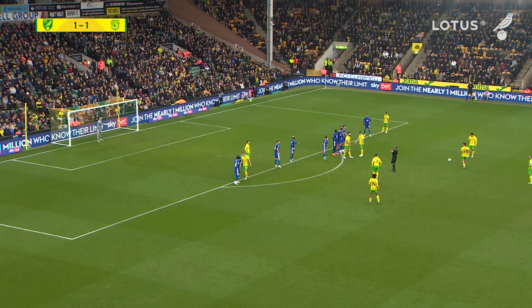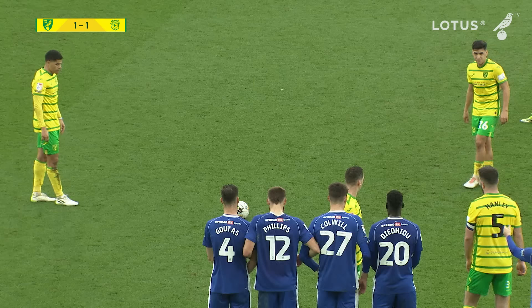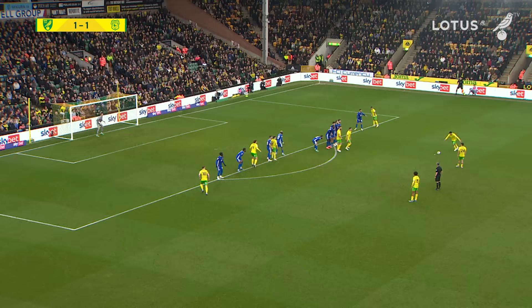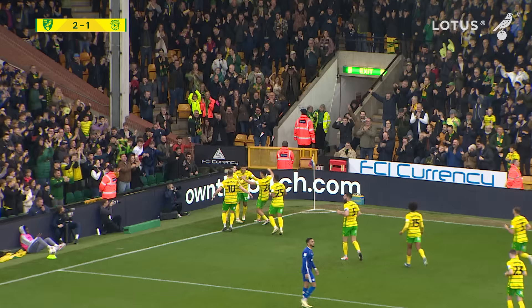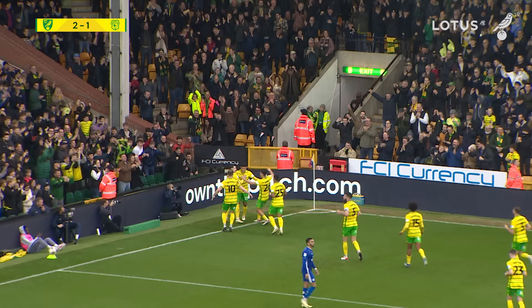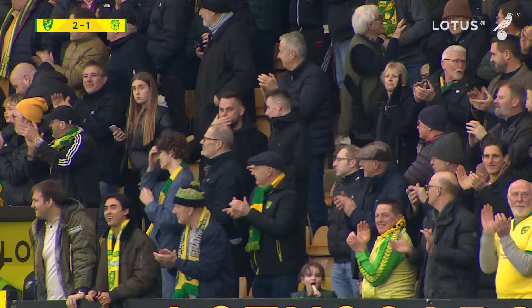Norwich have this free kick though, it's 25 yards out, to the right of centre. They've had a few of these in recent weeks but they haven't quite made one tell. Can Nunez or Sarra put Norwich in front before half-time? It is going to be Gabriel Sarra this time - yes! He has made it count, beautiful free kick, and the goalkeeper sprawling across his line couldn't get there. Pinpoint stuff from the Brazilian, and Norwich have turned this one around before half-time, no more than they deserve. Norwich City 2, Cardiff City 1. Brazilian brilliance from Gabriel Sarra.